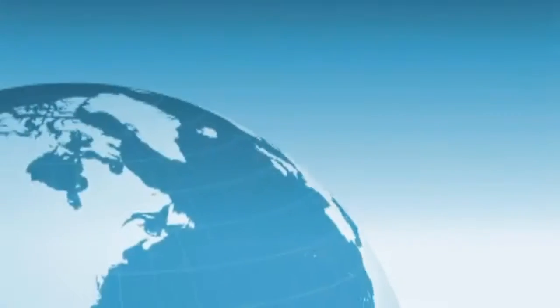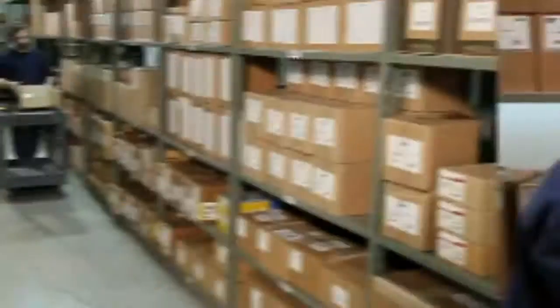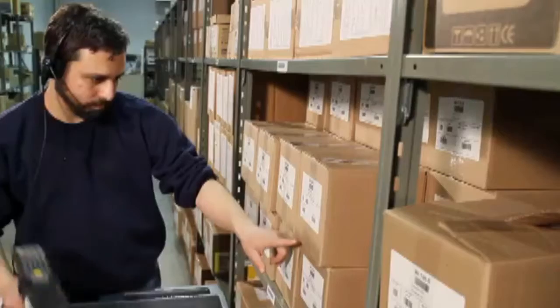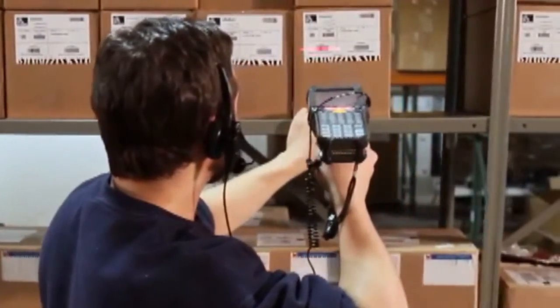Every day, companies across the globe rely on SAP to run their unique and sometimes complex warehouse activities, such as order fulfillment, processing, physical inventory, and planned and opportunistic cross-stocking.